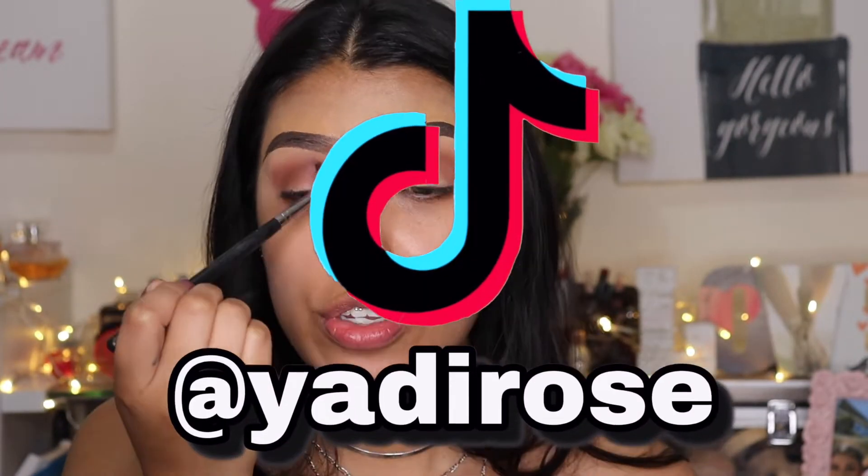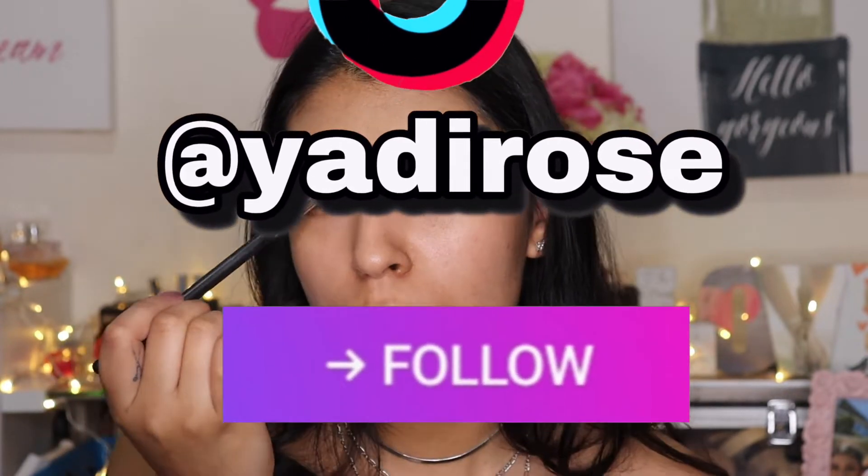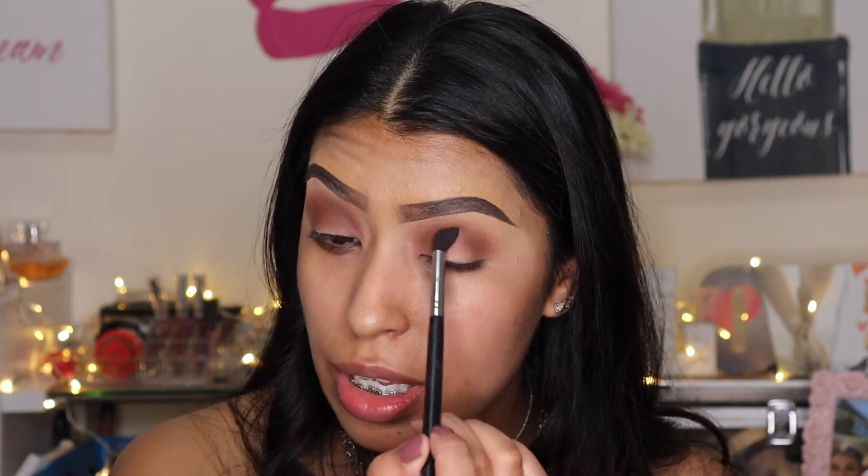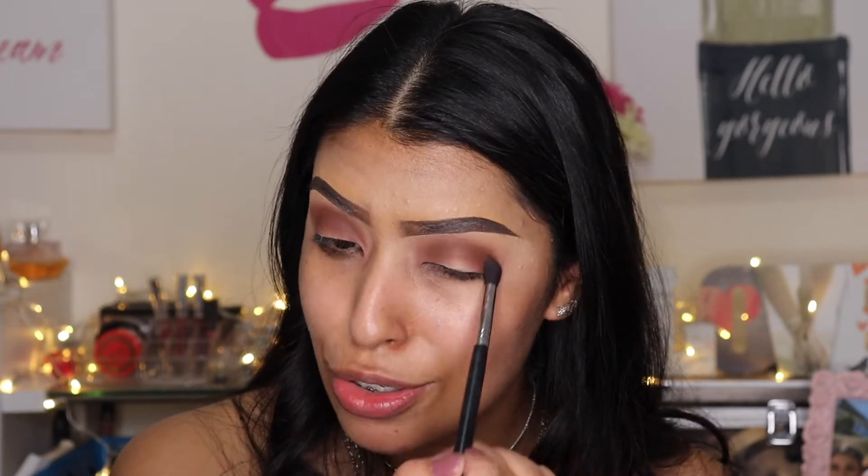I don't know if you're supposed to do your contour before the rest of your makeup or after. This brush is very nice — if you haven't tried it, it specifically gets into the crease area right here and it blends out very soft. I'm already getting kind of halo vibes but I just created a halo look yesterday for my Instagram, so I can't do halo two days in a row.